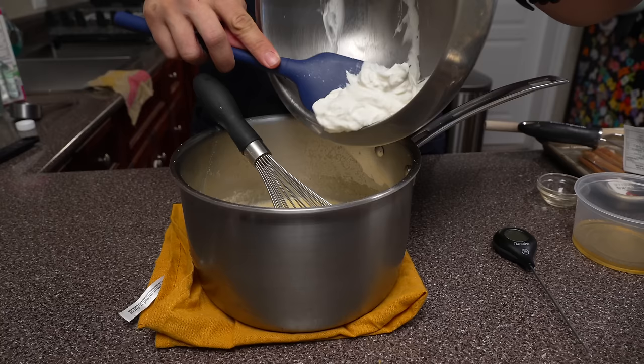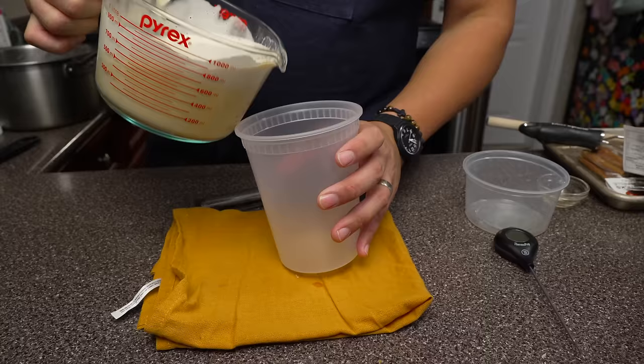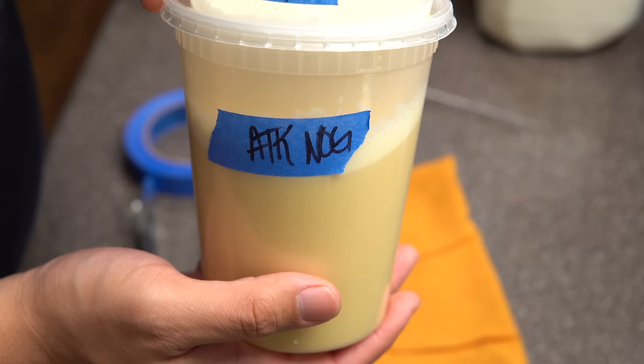The frothiness in this ATK eggnog recipe comes from whipping cream to soft peaks — no raw egg whites here. Since I'm making a half recipe, I reduced the whipped cream to one fourth of a cup, added a little fresh nutmeg on top, no ice, and drink as is. In full disclosure, I don't think I let the egg mixture cool down enough before I threw in the whipped cream, which could affect the texture.